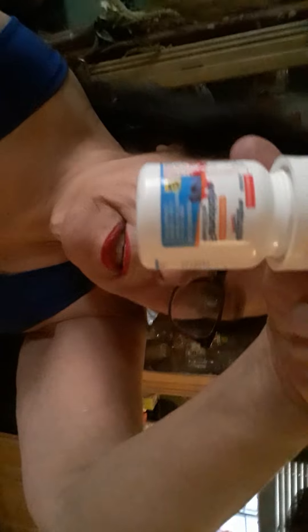Then famotidine, F-A-M-O-T-I-D-I-N-E. That is an antacid. I just went down to the pharmacy and got a generic package. He only needs 10 milligrams, but they only had 20 milligram capsules, so I cut them in half. They're very small, but he's going to get that every 12 hours with food.